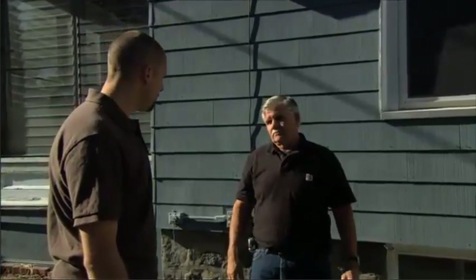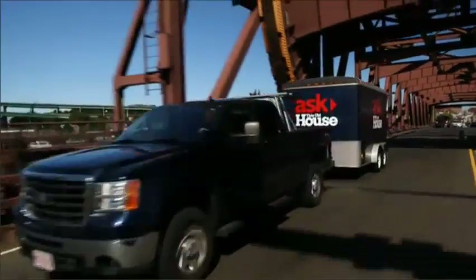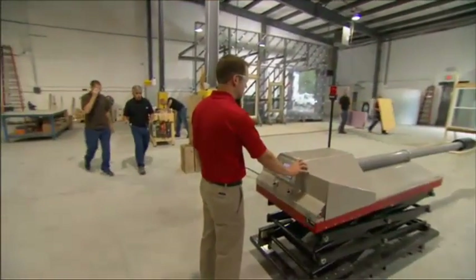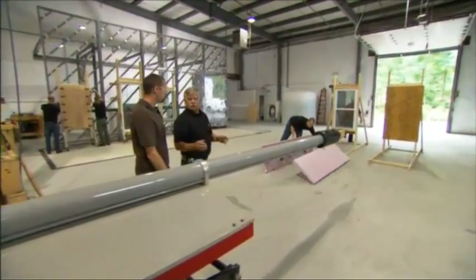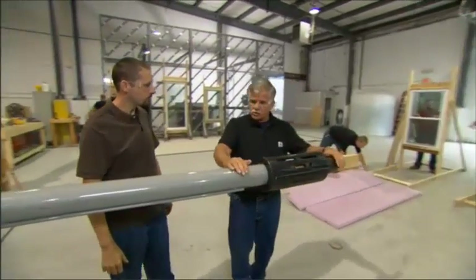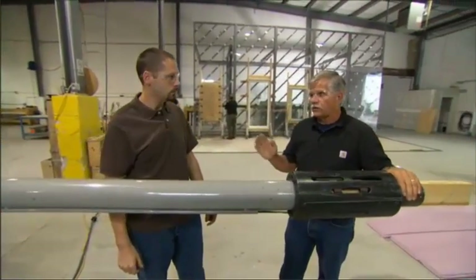Well, do they have any solutions for me? They sure do, and I got a place I can show you some. This is a testing facility, and it's not really open to the public, but I thought it would be a great place to show you all of the options that there are when covering your windows and doors during a hurricane. And to do that, we're actually going to use this right here — a cannon that will fire a 2x4 at all of those options and show you how they hold up.